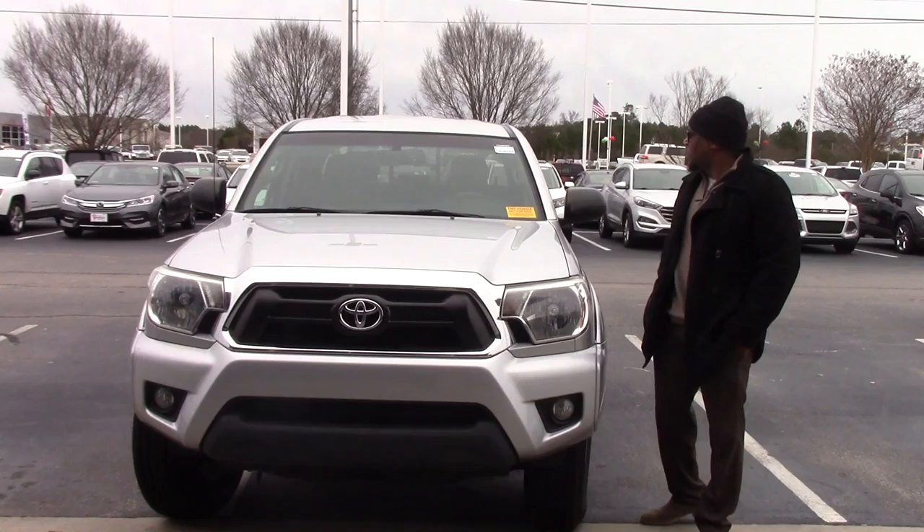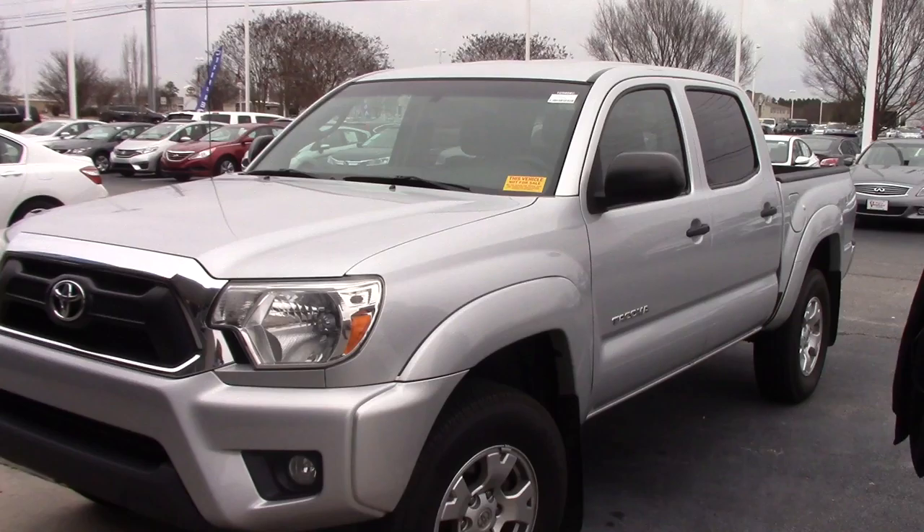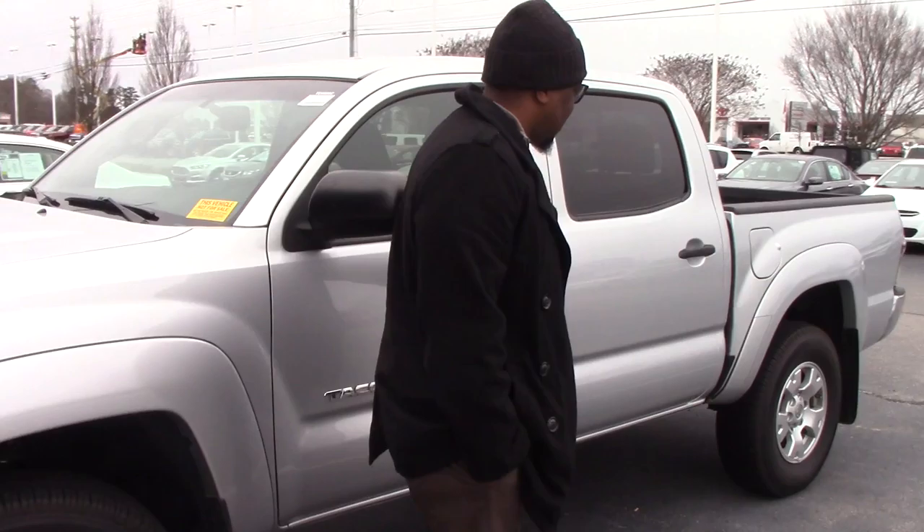Hello, my name is Marquise Howard here at Hubert Vester Honda. I'd like to thank you for your interest in this 2012 Toyota Tacoma. As you can see, it is silver in color. It was just traded in, and I want to make sure we got it up online so you guys can take a look at it, because it won't be here long.